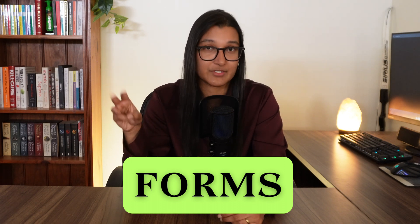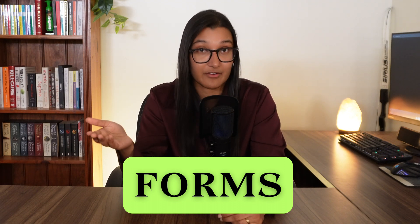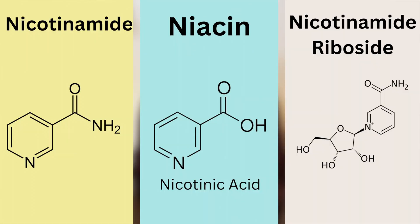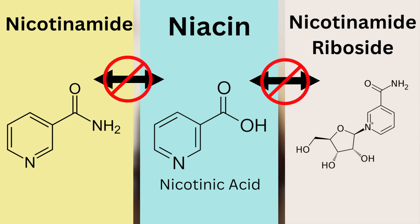Before we get into what we need vitamin B3 for, we need to go through the different forms because there are actually three forms that vitamin B3 can be found in: niacin or nicotinic acid, nicotinamide, and nicotinamide riboside. Each of these forms has its own pathways in the body to give their effects and they usually can't transform into each other.